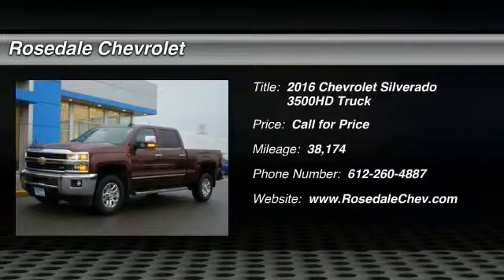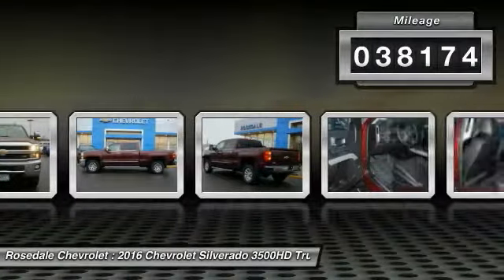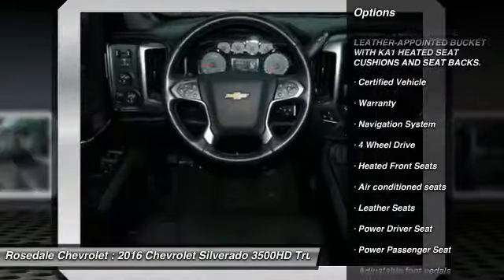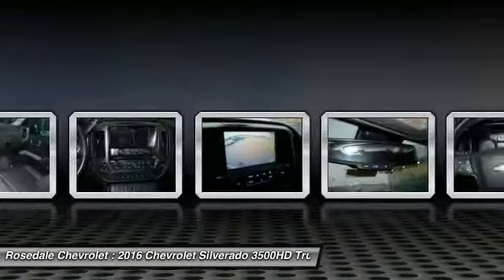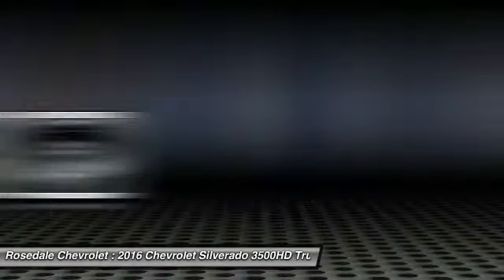The 2016 Chevy Silverado 3500 HD — pros: everything, cons: nothing. This vehicle has less than 40,000 miles. Some of this vehicle's great options include traction control, navigation system, power passenger seat, four-wheel drive, Bose sound system, HomeLink garage door opener, power steering, and cruise control. Drive away with a great deal on this vehicle — call or stop in today.